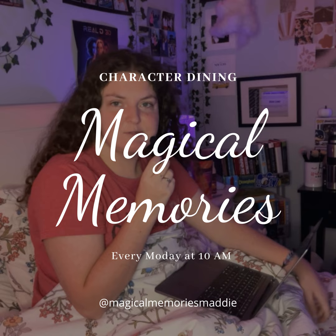My name is Maddie and welcome back to the Magical Memories with Maddie podcast. This episode is going to cover the character dining that you can find. I'm going to tell you where you can eat, whether it's in a park or not, when it's open — because some may not be open for all three meals — and whether it costs one or two table service credits, which is vital if you're on the Disney dining plan. I will also recap the Disney dining plan table service credits.